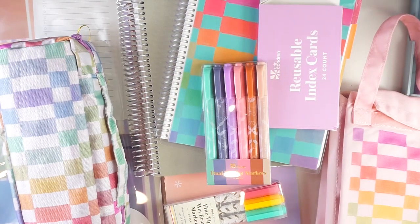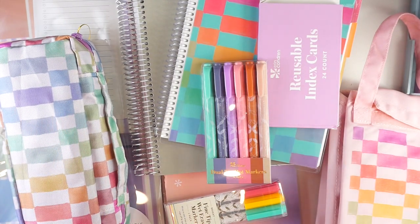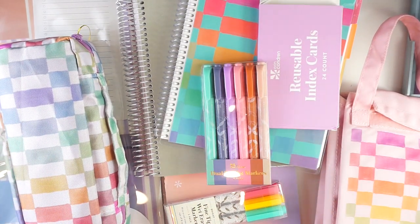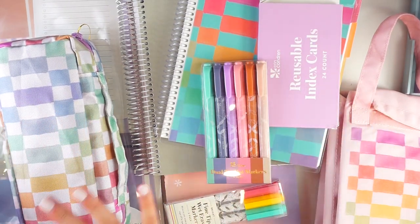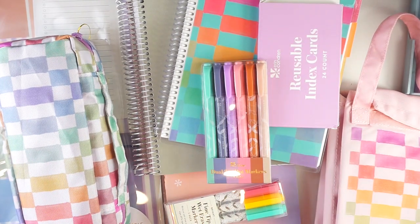Hey everyone, it's Lindsay from My Crafty Plans. Welcome back to my channel, or if you're new here, welcome. I am super excited because I have some brand new goodies from Erin Condren from the upcoming back-to-school launch to share with you today. I cannot wait to dive in and share all of these with you.